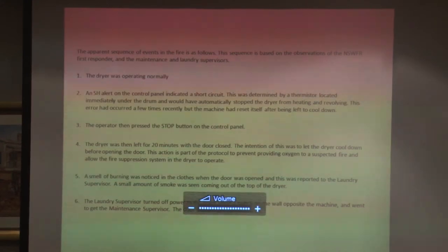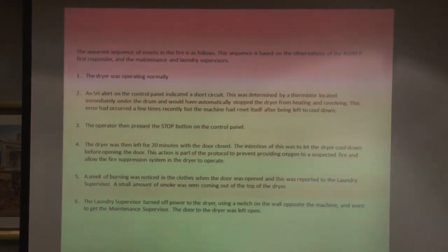The operator pressed the stop button and left the dryer for about 20 minutes. They hadn't seen any fire in the drum, so they just let it cool down. After 20 minutes they opened it and there was a smell of burning, and they could see smoke coming out of the top of the dryer. The person doing the drying called the laundry supervisor, who went over and turned the power off at the wall. They left the door open and went to get the maintenance supervisor.